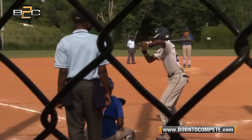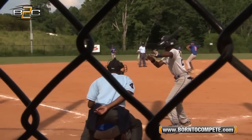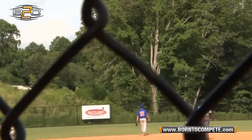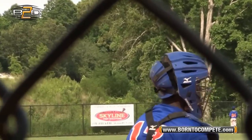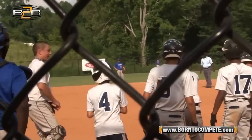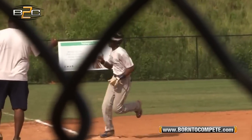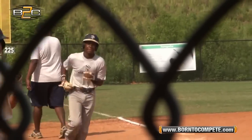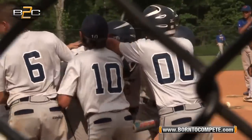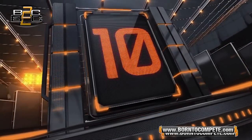And at number 1, the grand slam by number 22, the B2C player of the week. Look as he gets all of that, helping give team Combat the win over Top Tier Baseball as they would advance to the Triple Crown Sports Georgia State Championship and end up winning it. As you see, he gives his dad a high five there. And as we said earlier, the kid has grown almost six inches in the summer — that is something. And those are the B2C top 10 plays of the week.